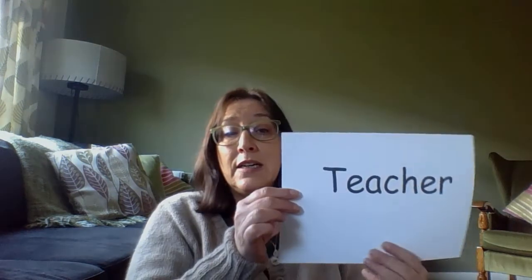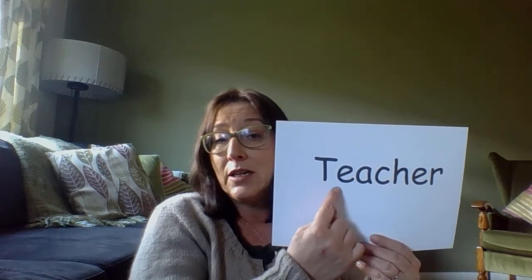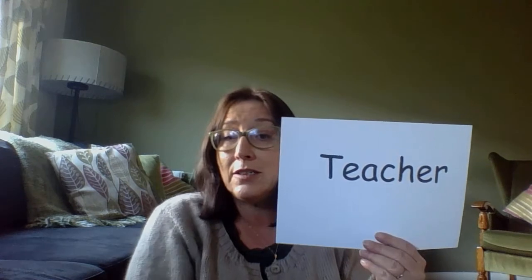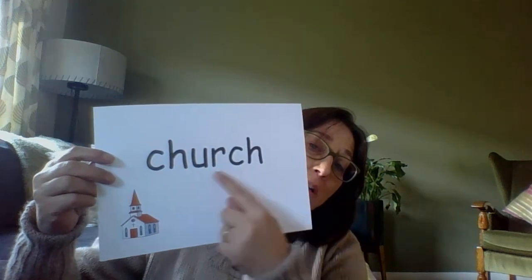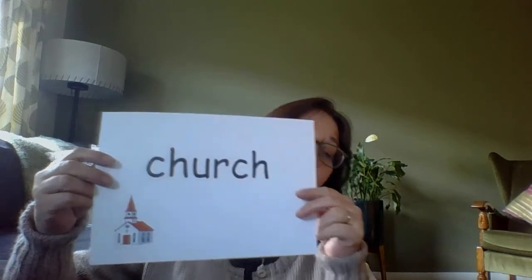Our second word has CH in the middle of it. It is TEACHER. TEACHER. TEACHER. Now, some words have it at the beginning and the end. There we go. CH-ER-CH. CH-ER-CH. CH-ER-CH. Excellent.